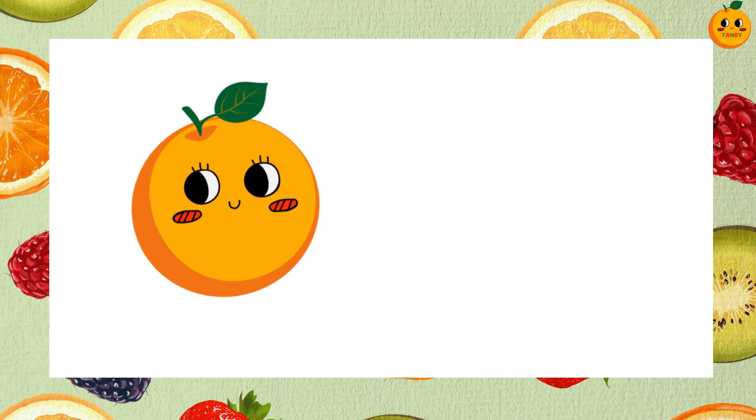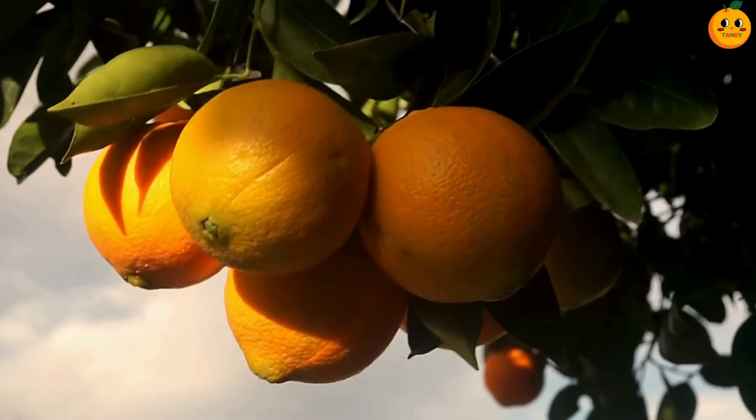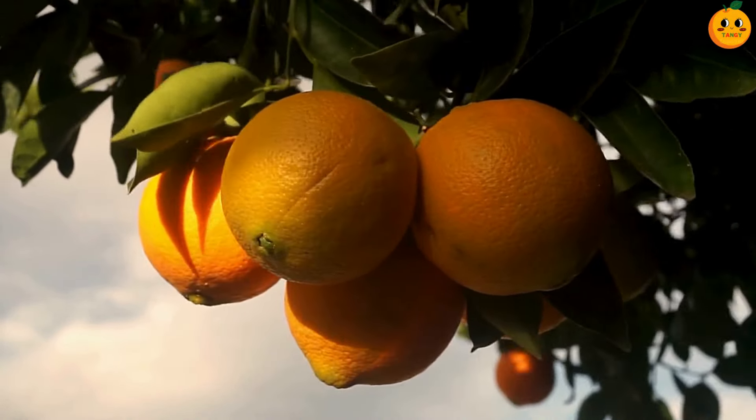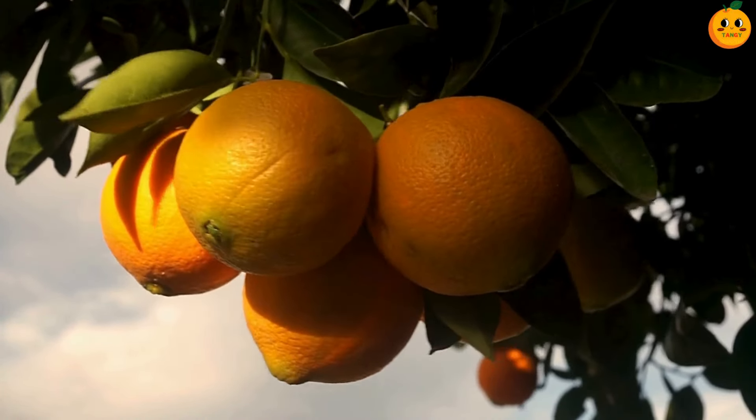Guess this one. An orange. Oranges are juicy and full of vitamin C. They are orange in color and taste both sweet and a little tangy.